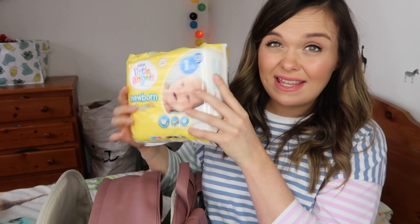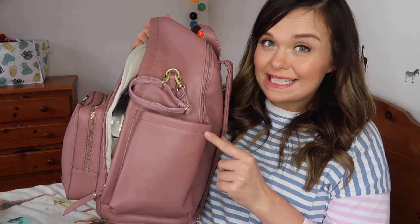In the back zip pocket is the changing mat, plus a pack of 24 Asda Little Angels newborn nappies, which is a really handy size. I also have a packet of Water Wipes — they're 99.9% water with a drop of fruit extract, midwife approved in the UK. They're a dream for that first meconium poo compared to cotton wool and water, and I had no problems using them in NICU either.